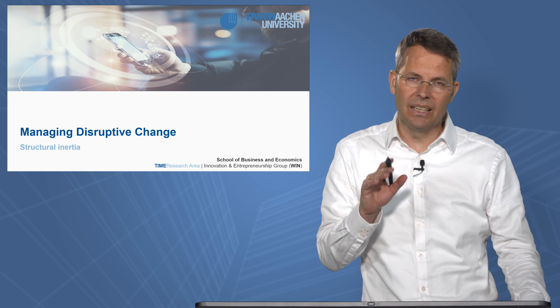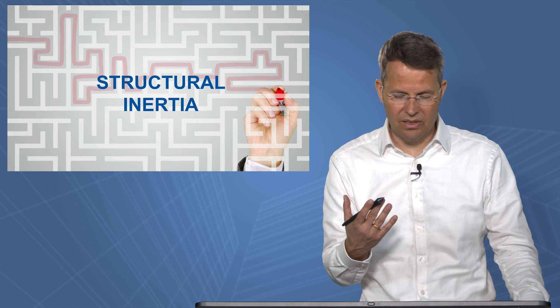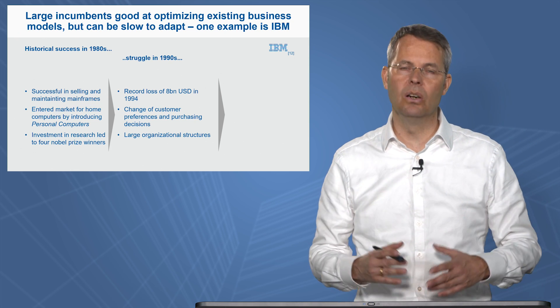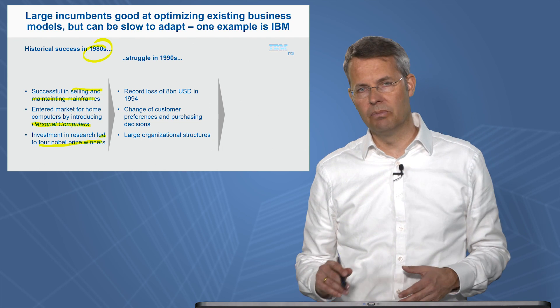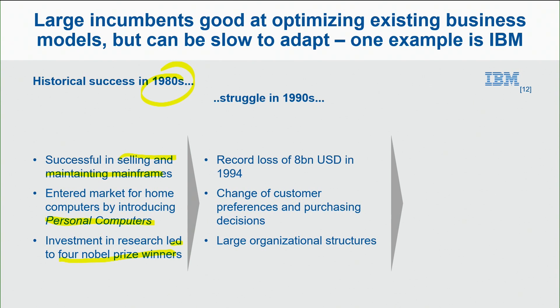Let's first look into academia and the concept of the so-called structural inertia in order to understand that. We start by looking at IBM. IBM was a very successful company over the years — sometimes more, sometimes less successful as you can see here. In the 80s it was known as very successful: it was on the personal computer market, their investments led to even four Nobel Prize winners, they were successful in selling mainframe computers — they did everything right. However, they started struggling in the 90s.